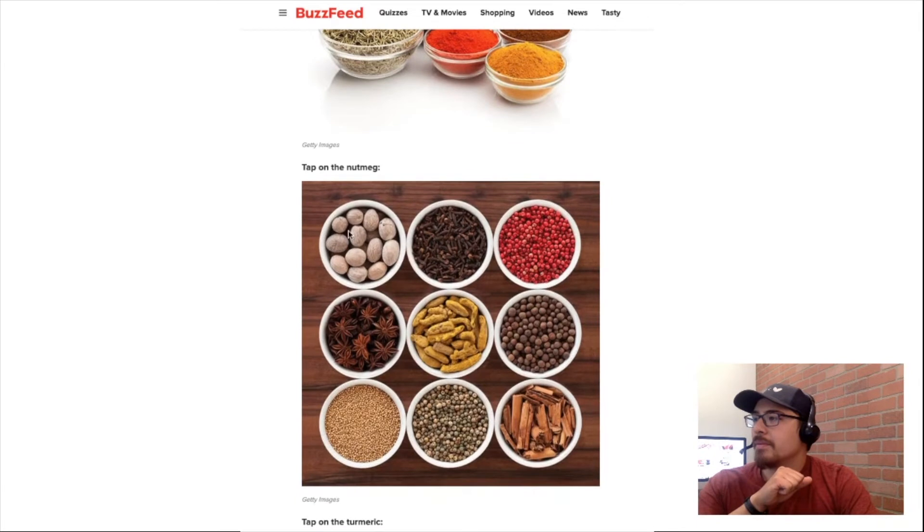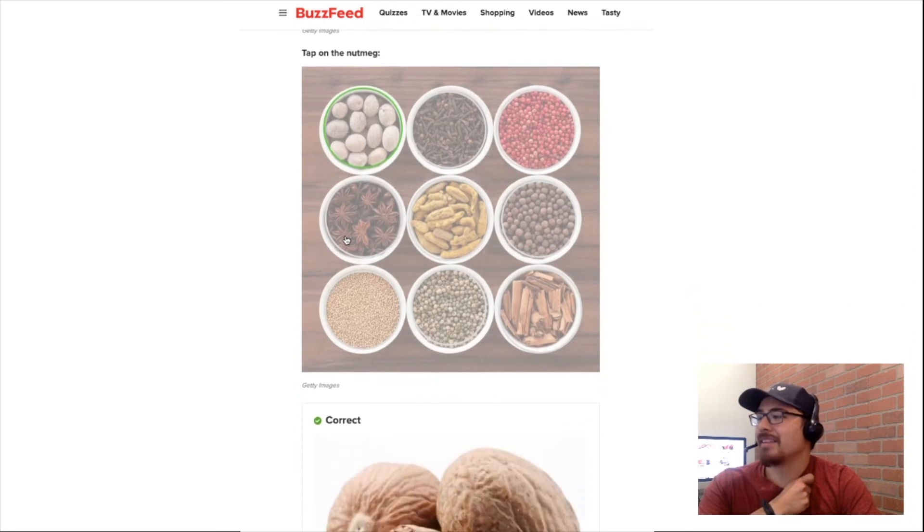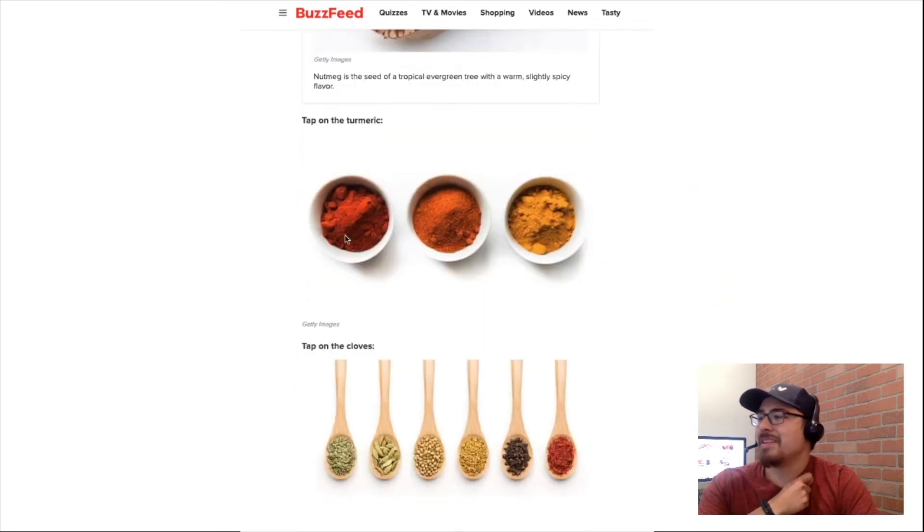Alright, tap on nutmeg. What was this top left one? It looks like nuts, so let's tap on that. Correct! That one is correct.